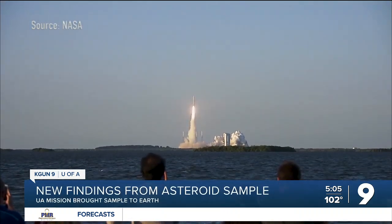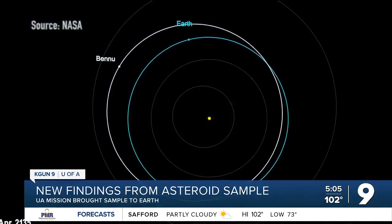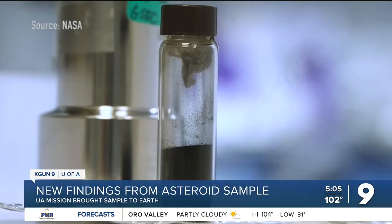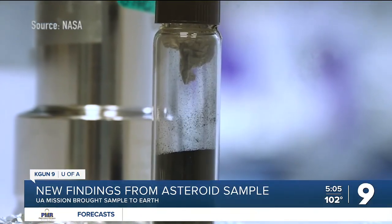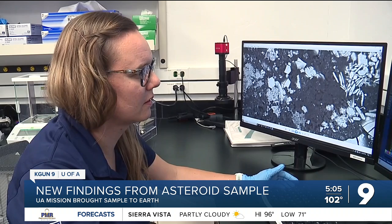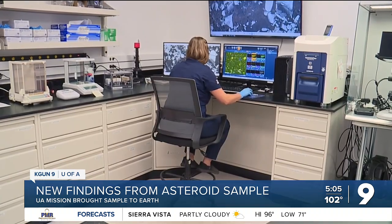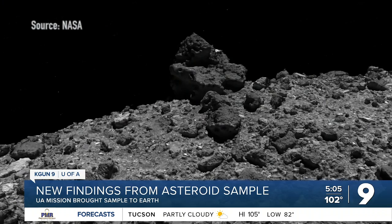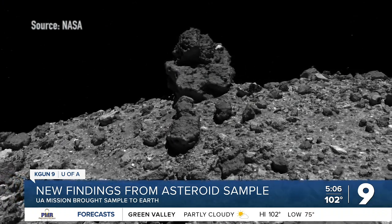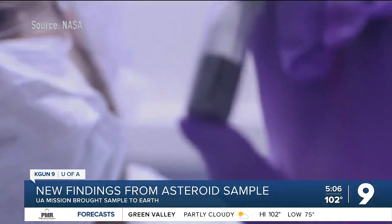The University of Arizona led the OSIRIS-REx mission that traveled millions of miles to the asteroid Bennu, grabbed a sample, and brought it to Earth, where scientists can do the sort of analysis you just can't do remotely. Associate Professor Jessica Barnes is one of those scientists. She's co-written a new article about what they found, and two other articles on Bennu just came out in the prestigious journal Nature Astronomy.